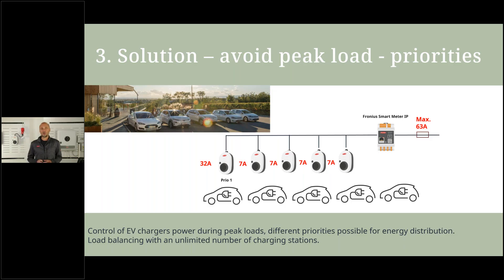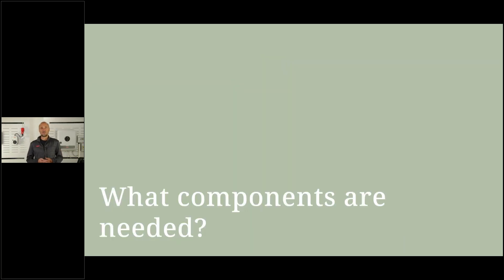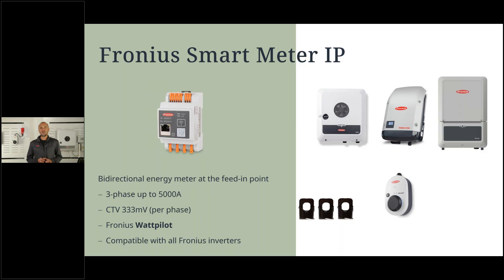Now, what components are required? The Smart Meter IP — there is only one version available. With it, you have the possibility to connect CTs — the 333-millivolt output version — one per phase, so three CTs in a three-phase system. You also need the Fronius Wattpilot or more EV charging stations as required. Finally, it is compatible with all Fronius inverters: the Gen24, Snap inverters, the Verto range, and the Fronius Tower.